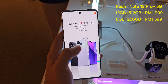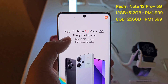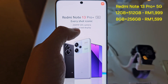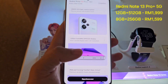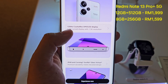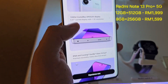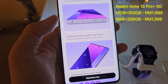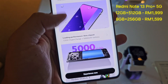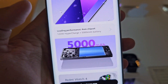This is the Redmi Note 13 Pro Plus. The iconic feature is the 200 megapixel OIS camera and 1.5K curved display with a 120Hz refresh rate. It has a 6.7-inch curved display, IP68 rating, Corning Gorilla Glass Victus, a 5000mAh battery with 120W hypercharge.